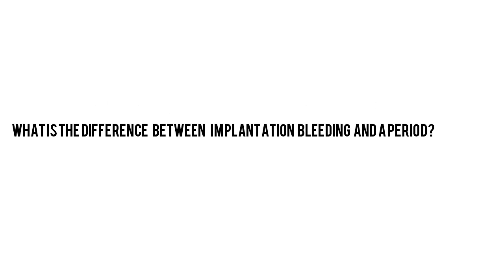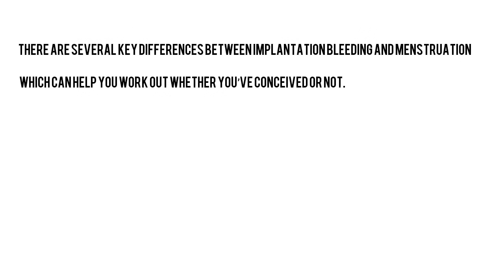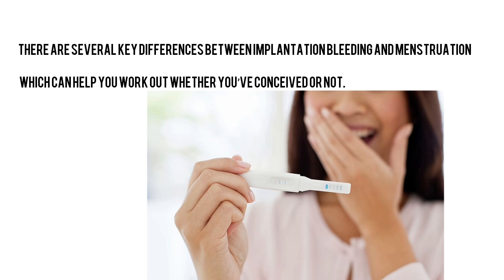How do you know if this is implantation bleeding or your menstrual cycle? There are several key differences between implantation bleeding and menstruation which can help you work out whether you've conceived or not.